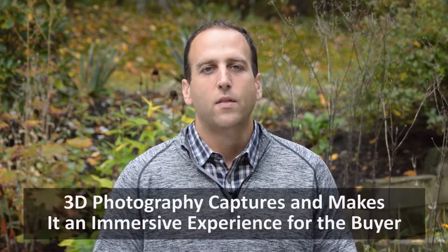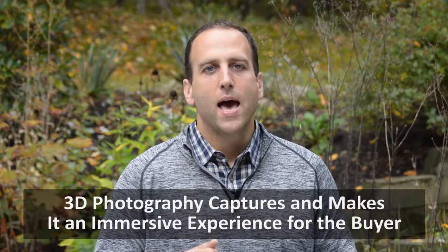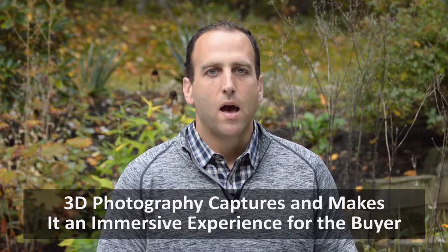Imagine if you're a buyer online and you're looking at hundreds of homes, flipping through on your phone, flipping through online, and nothing catches your eye. This technology captures and makes it an immersive experience for a buyer. And when you're marketing homes online, that's what you want to do — you want to capture them. You want to create that imagination in their own mind's eye that says, I can live there. I need to see this home in person.